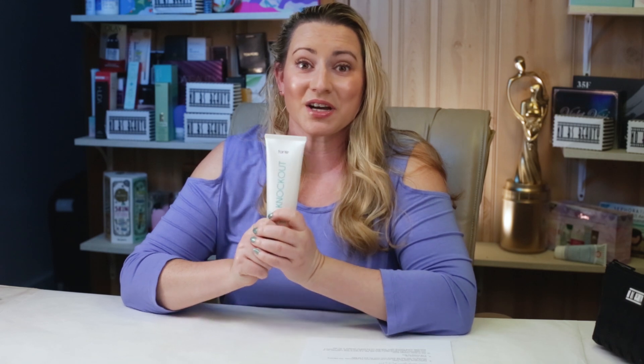One worth avoiding in my opinion. Tarte's last few skincare products — their moisturizer and vitamin C — were great, which is why I thought this was worth checking out, but Tarte for skincare is becoming hit or miss. I'm interested if you guys have tried this or the Knockout Tingling Treatment and what your thoughts are — leave a comment, I love hearing from you. Stay tuned for more tomorrow, and thank you so much.